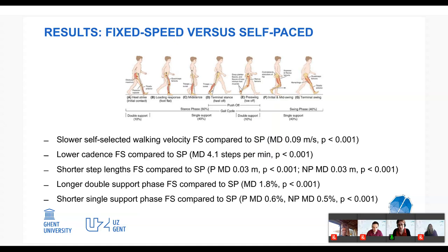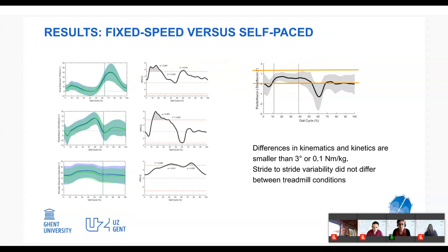Comparing fixed-speed to self-paced treadmill conditions, we also saw slower walking velocity in the fixed-speed condition, with lower cadence, shorter step lengths, longer double support, and shorter single support. We think stroke patients feel more confident increasing walking speed on the self-paced treadmill because they feel in control and know they can decrease speed if necessary. Looking at kinematics and kinetics using SPM statistics, differences could be detected in various joints on both paretic and non-paretic sides, but they were very small — under 3 degrees for kinematics and under 0.1 Nm/kg for kinetics — so not clinically relevant.